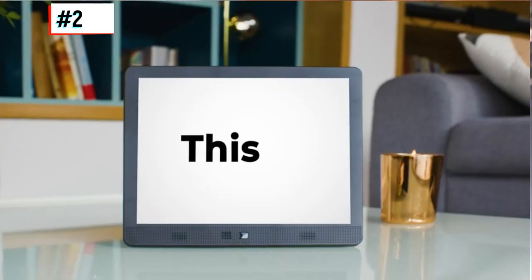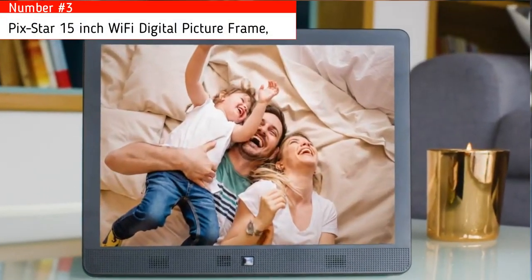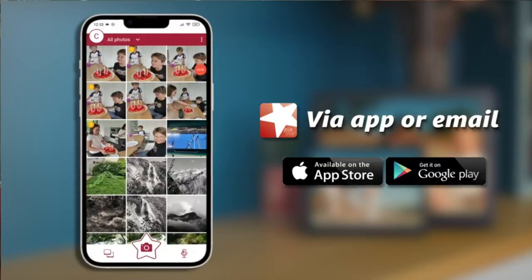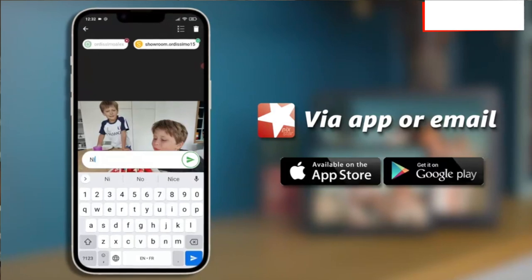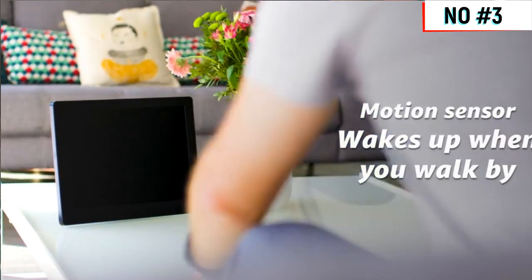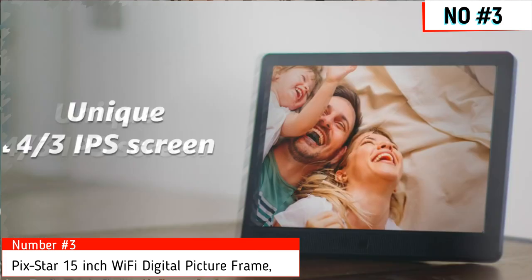Number three. They say a picture says a thousand words. Bring friends and family near and far together by sharing pictures, videos, and audio messages quickly and easily from your smartphone app or by email — as easy as sending a text message, but much more enjoyable. The motion sensor helps save energy by putting the frame to sleep when there is no movement in the room. Just walk by and the frame wakes and displays your most recent pictures.